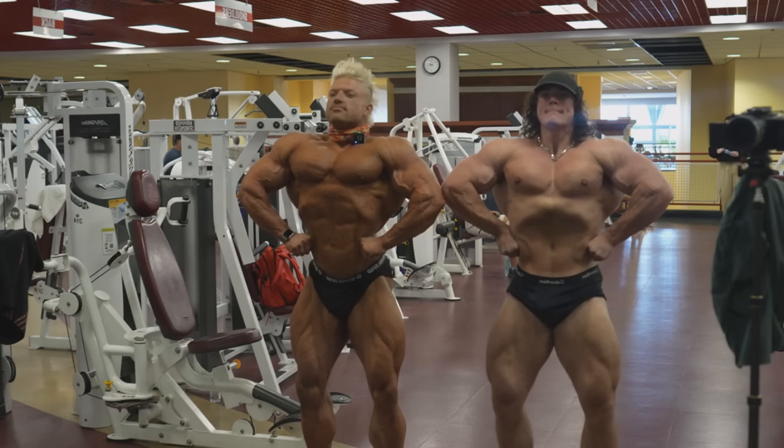As far as the front lat spread, what we can notice is that Sam doesn't have the smallest waist — he has a little bit of a wider waist, even though he's pulling a vacuum. It's not a super tiny waist like Urs has. Again, this is a top Olympian, one of the guys with the smallest waist in Classic Physique. So Sam's waist will appear even bigger than it is, but still, it's not a tiny waist — let's be real.